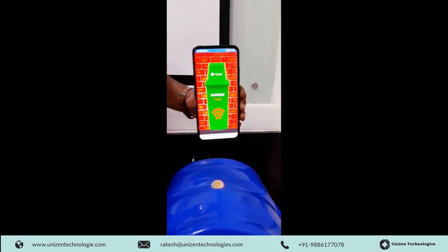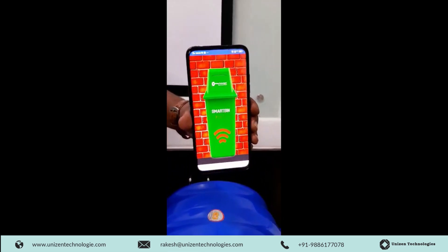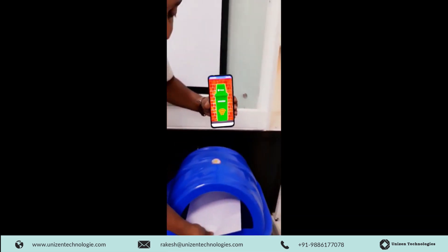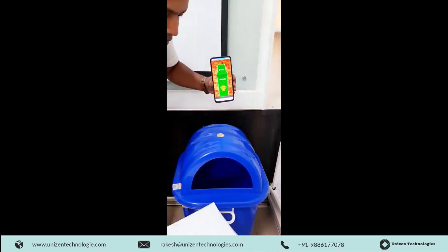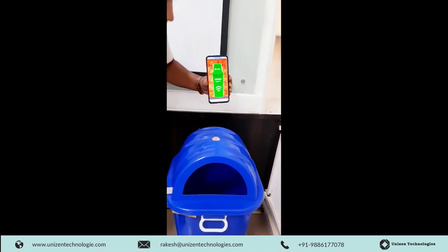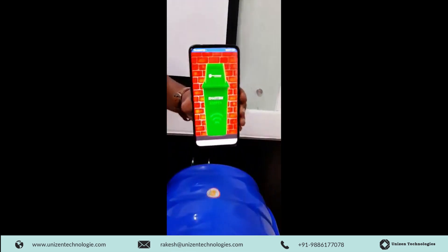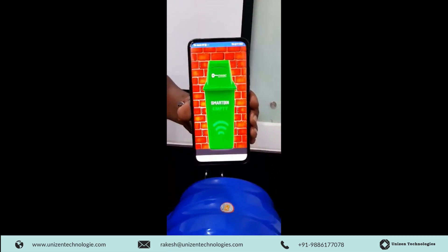You can see on my screen the mobile application shows that it's full. Since it runs on LoRa technology, it throws the packet quickly. And when I remove the sheet, it takes a few seconds and ensures the bin is empty — the mobile application turns empty and green.